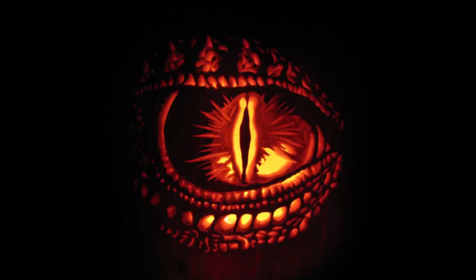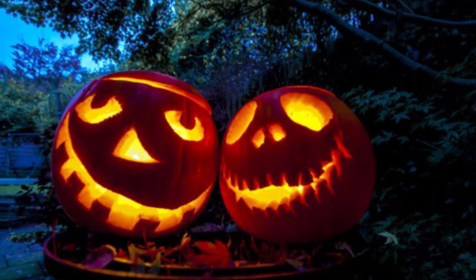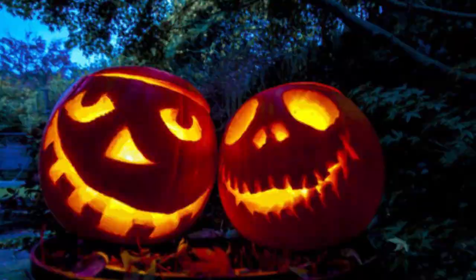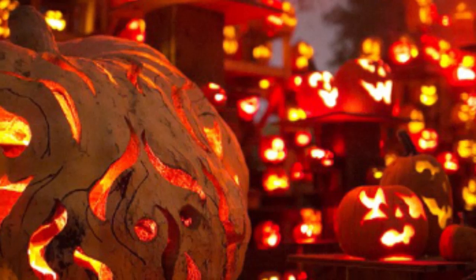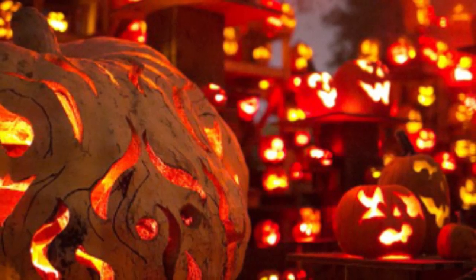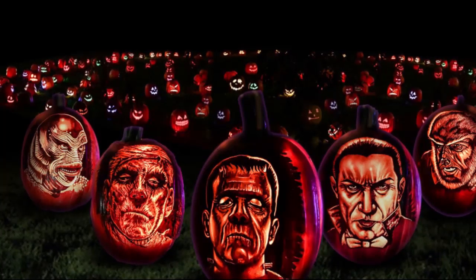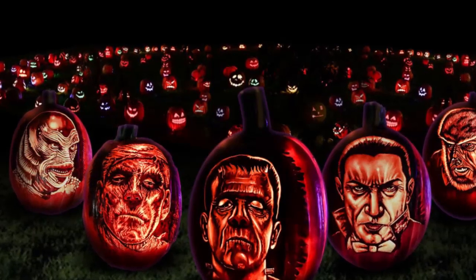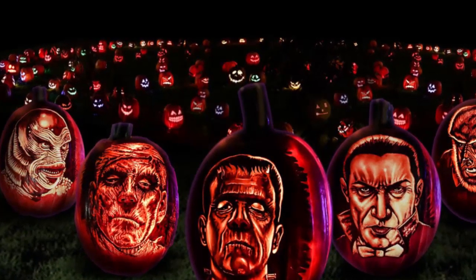In the United States, the carved pumpkin was first associated with the harvest season in general, long before it became an emblem of Halloween. In 1900, an article on Thanksgiving Entertaining recommended a lit jack-o'-lantern as part of the festivities. People have indeed been making jack-o'-lanterns at Halloween for centuries, a practice that originates from the Irish myth about a man named Stingy Jack.